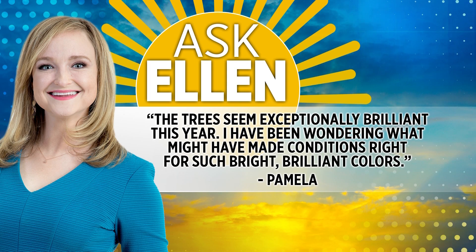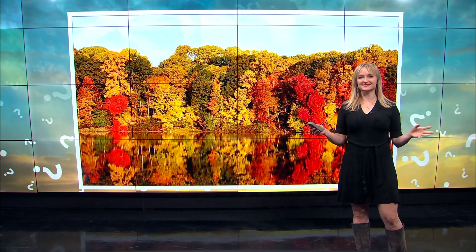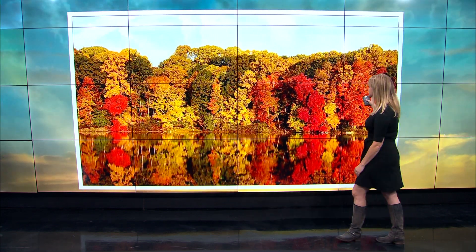Pamela writes: the trees seem exceptionally brilliant this year — I've been wondering what might have made conditions right for such bright, brilliant colors. She's right about this, they're unbelievable. Here's an example: this is a scene from Allegan this year, with vibrant reds and beautiful yellows and golds. So why did we see these color conditions this year?